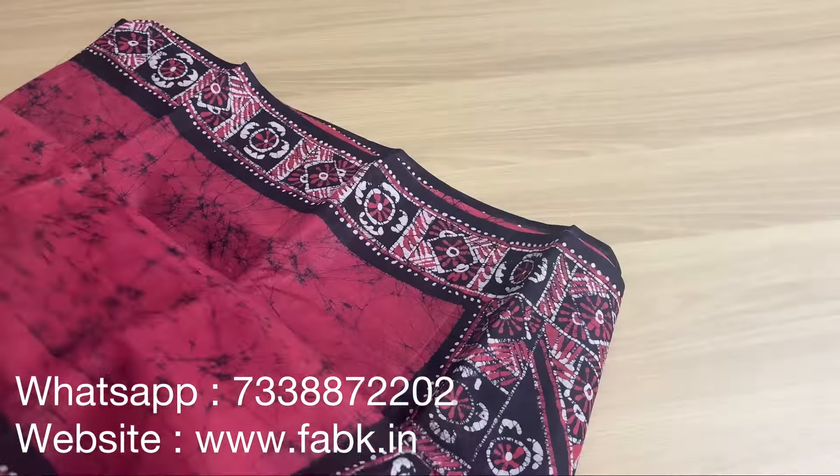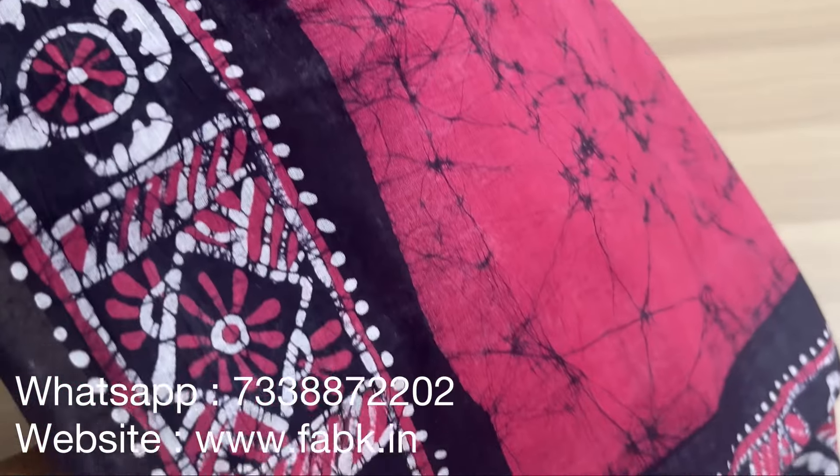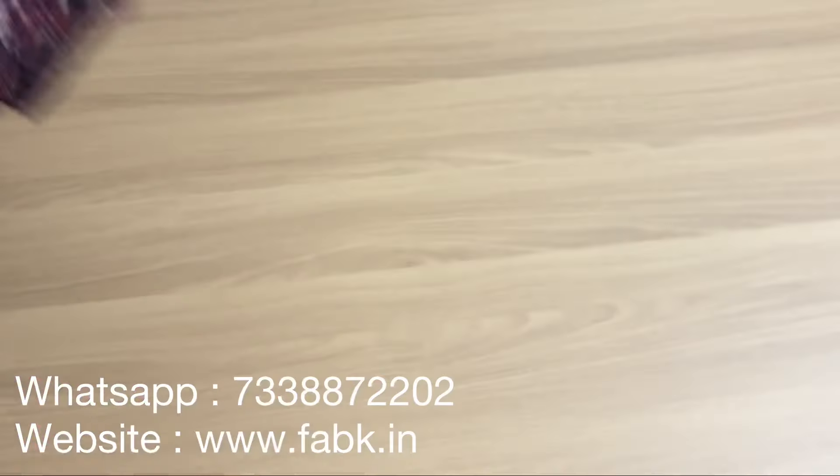That's it for this video — thank you so much for watching. Please do subscribe to our channel and comment below your favorite saree. Also like this video if you like the products. Thank you.